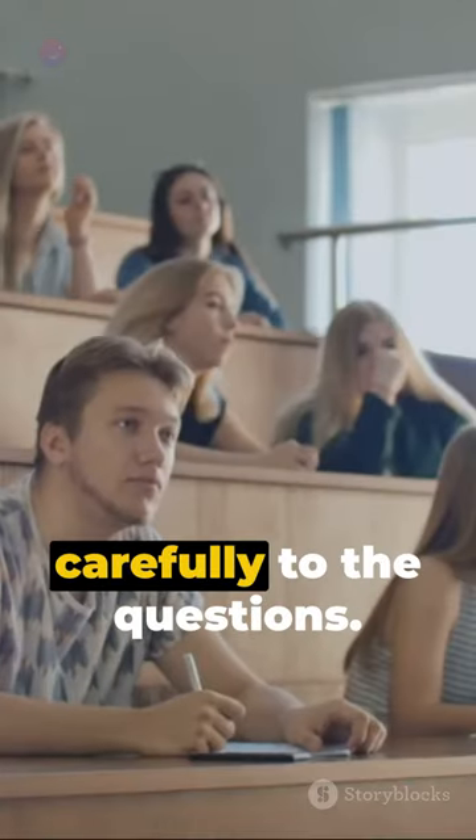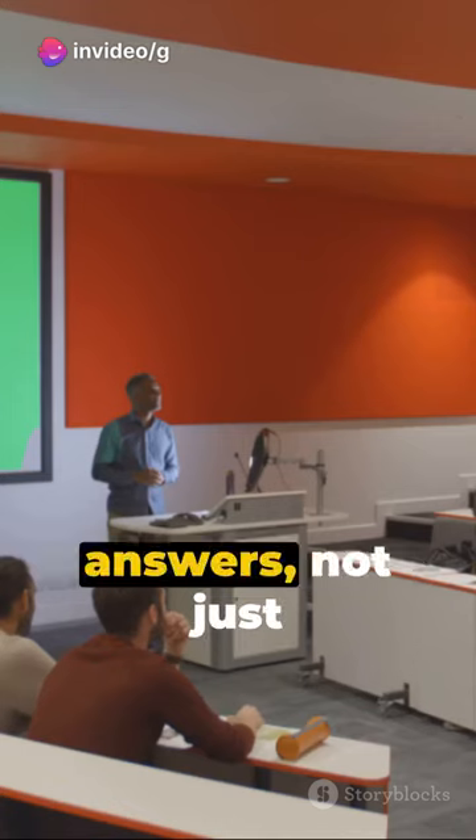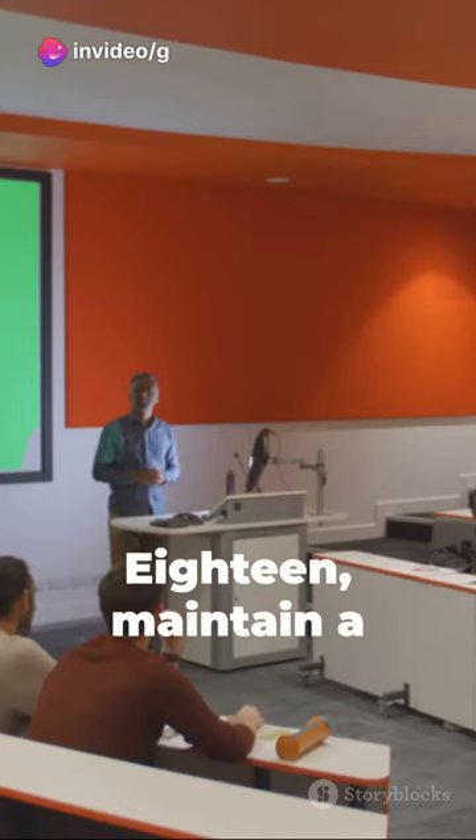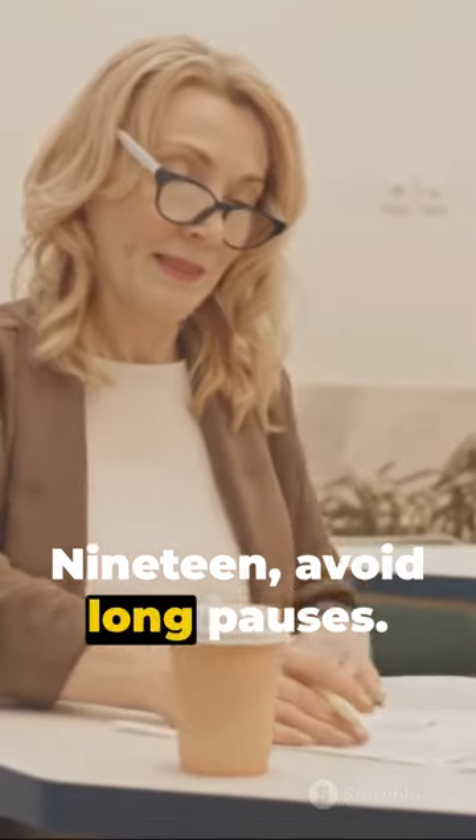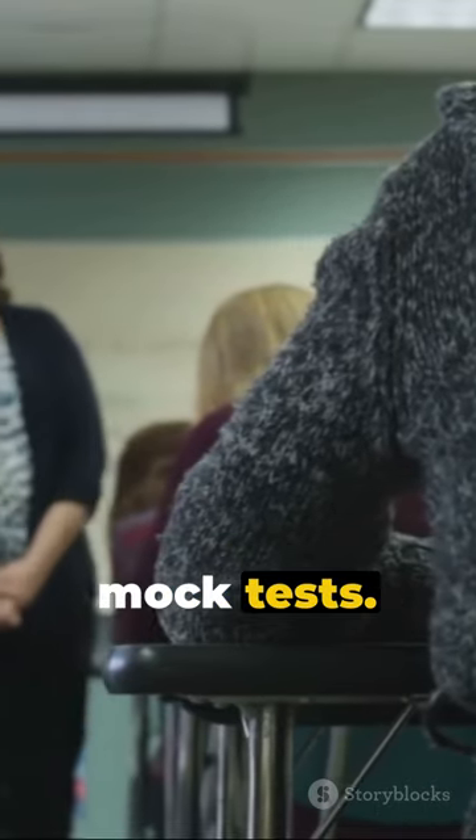16. Listen carefully to the questions. 17. Give full answers, not just yes or no. 18. Maintain a steady pace. 19. Avoid long pauses. And 20. Practice mock tests.